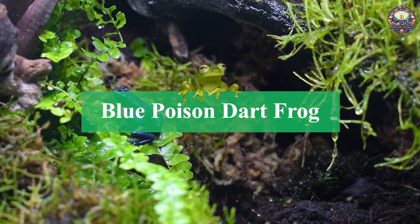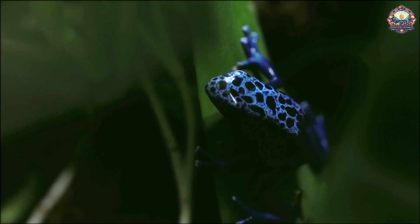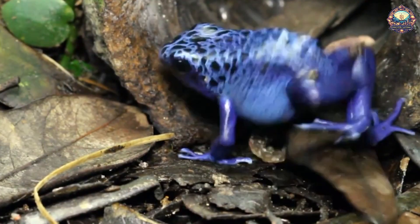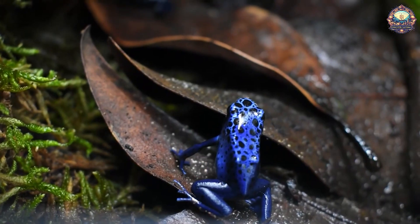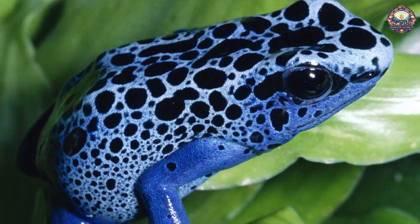3. Blue Poison Dart Frog. This stunning frog is a morph, or possibly a subspecies, of the dying poison dart frog. Like many toxic frogs, this one has a bright color that serves a purpose. If an animal does eat one, they're likely to associate the sick feeling it gets with the frog's bright color. In the future, the animal will be more likely to leave other similarly colored frogs alone.